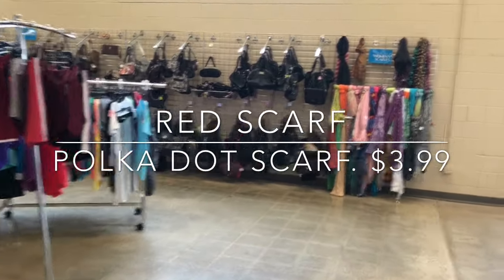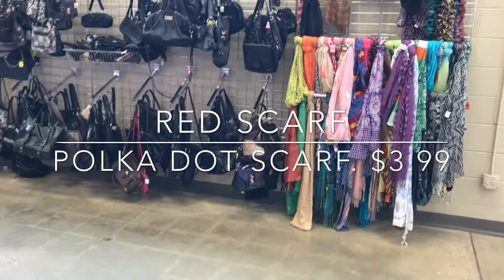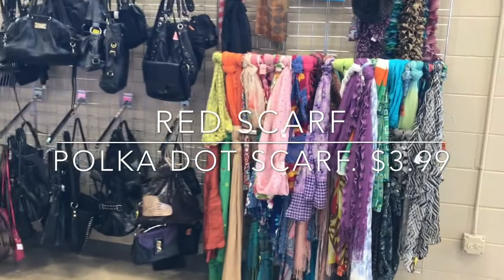Oh, scarves — yay! And purses. That's exactly what I need to finish off the rest of my selection.